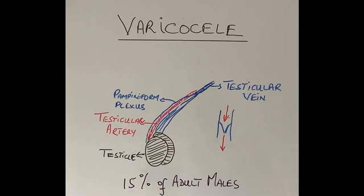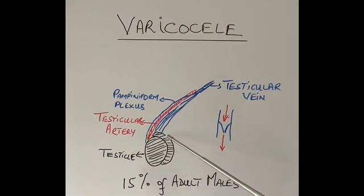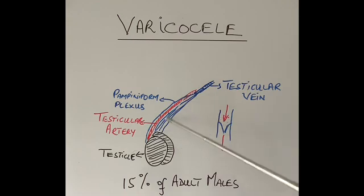Just to recap from this diagram: the testicle, the epididymis next to the testicle which we can feel if we examine the testicle. The red blood vessel coming in is the testicular artery, and the blue multiple small ones going out are called the pampiniform plexus, and they join to form the single vein going out called the testicular vein.